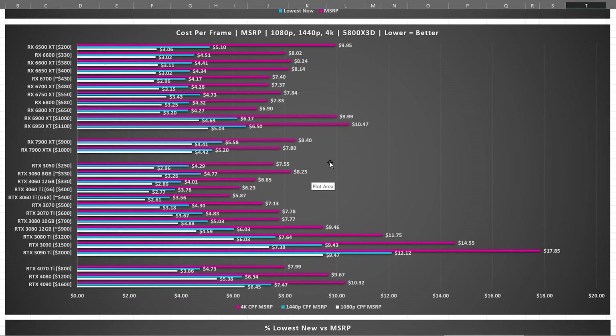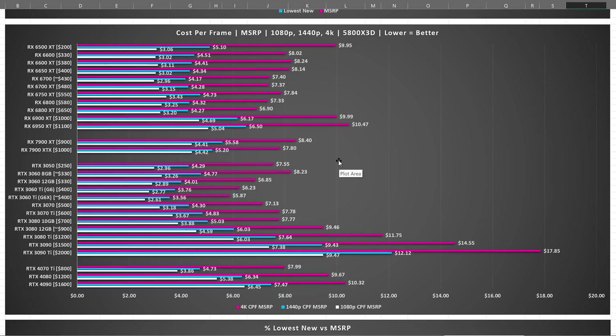In fact, if we take the MSRP and run the cost per frame analysis on that, we get this result — though don't look into it too deeply, because the likelihood of you getting an MSRP product is very, very slim. So what we need to do is rerun this calculation on real world pricing, because that's actually what you're going to get.